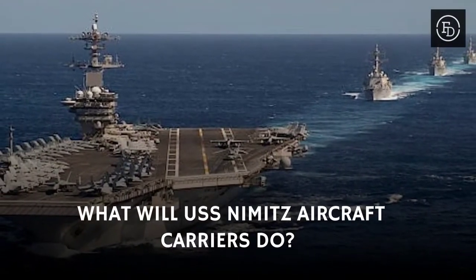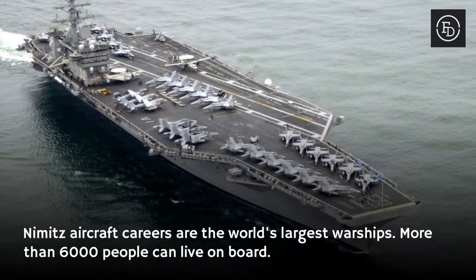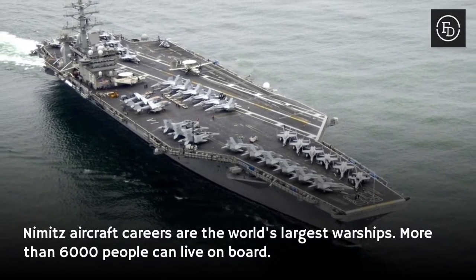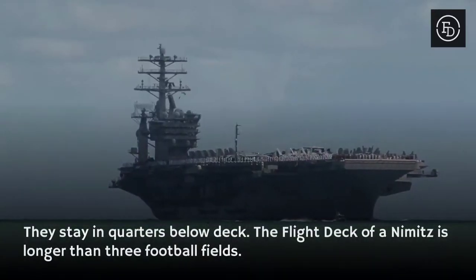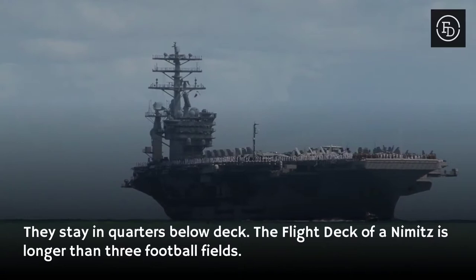Nimitz aircraft carriers are the world's largest warships. More than 6,000 people can live on board, staying in quarters below deck. The flight deck of a Nimitz is longer than three football fields.